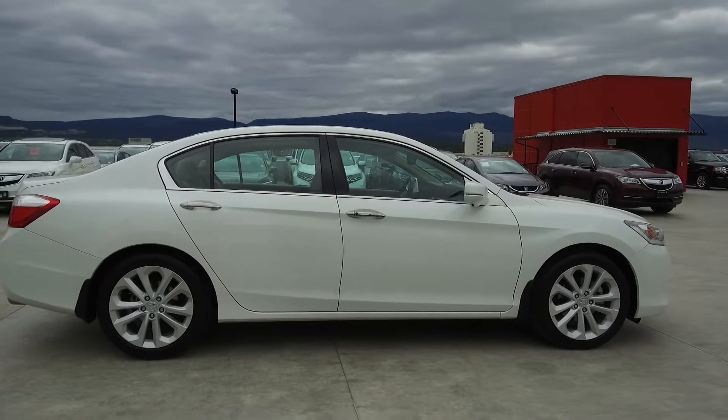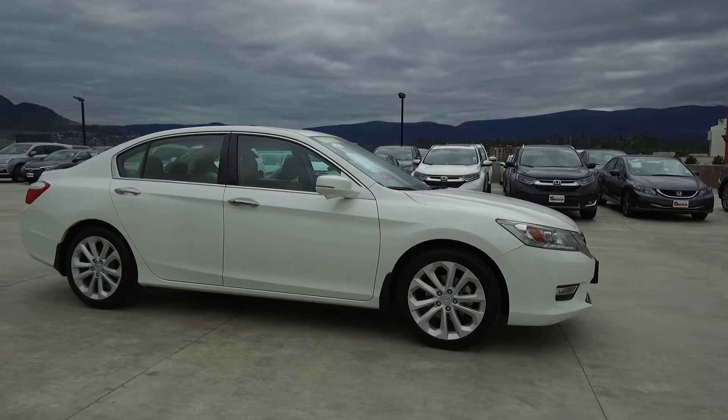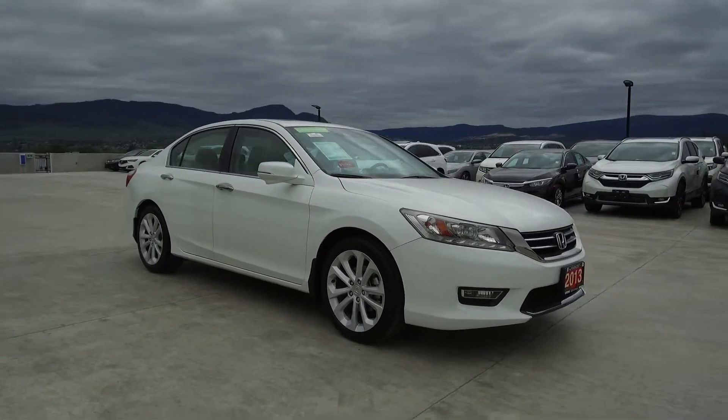This Accord comes with safety features such as a tire pressure monitoring system, driver side airbags, dual airbags, side airbags, side curtain airbags, anti-lock brakes, and vehicle stability assist.